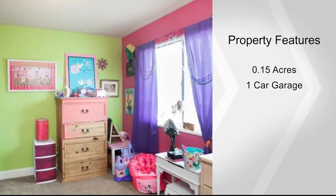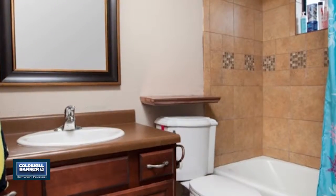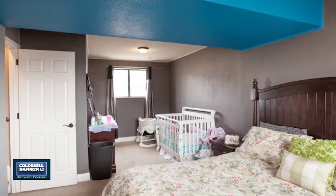This home is up-to-date and move-in ready. It would make a great family home or investment property. Call Julie Jacobson for complete details and arrange to see this home in person.